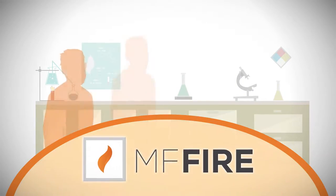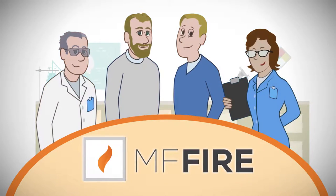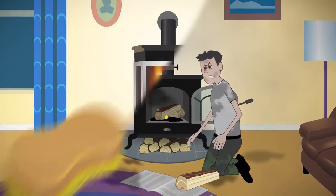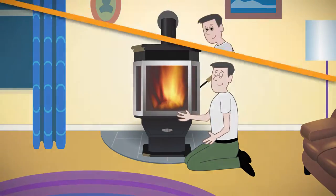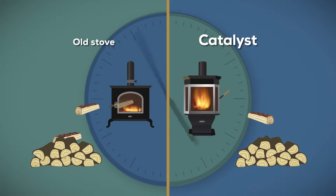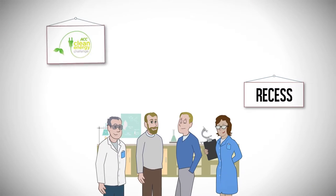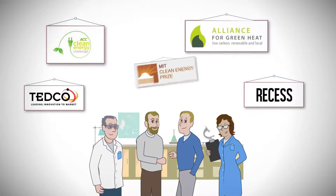That's why at MF Fire, our fire scientists developed the first smart stove, Catalyst. Catalyst is clean, convenient, and far more efficient, earning awards from smart places like MIT.